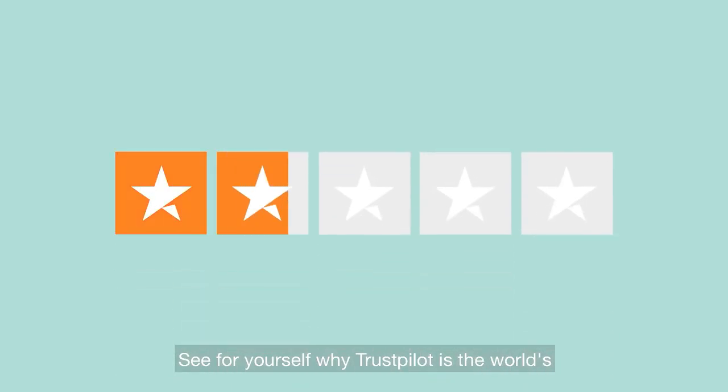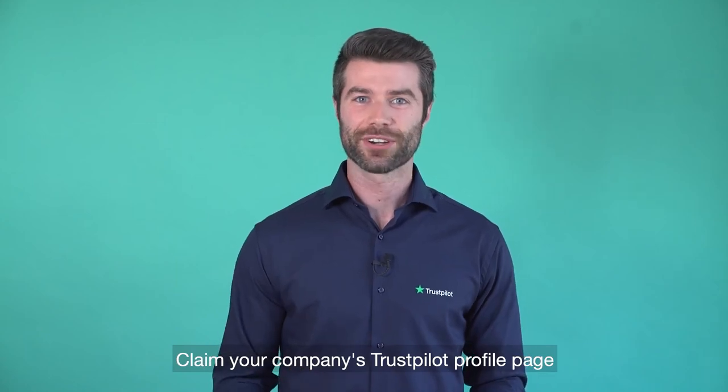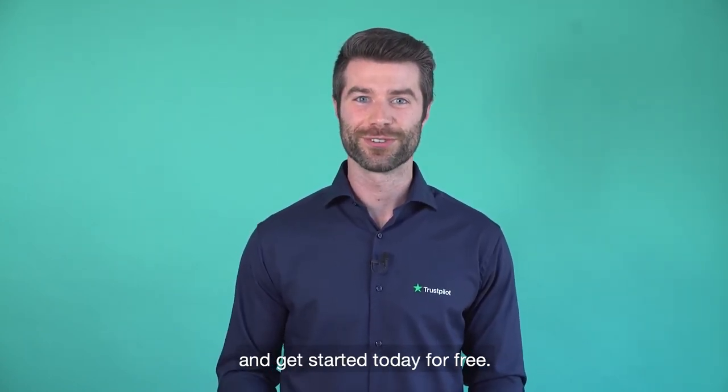See for yourself why Trustpilot is the world's most powerful review platform. Claim your company's Trustpilot profile page and get started today for free.